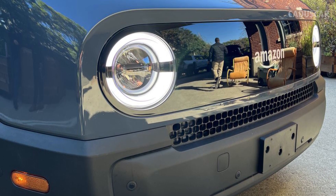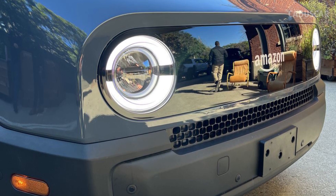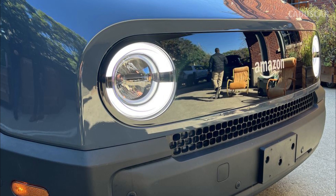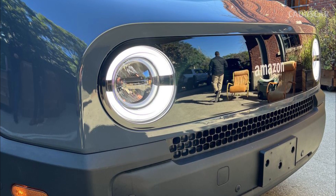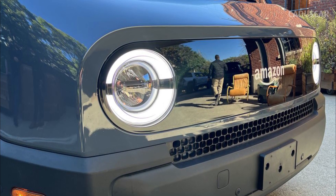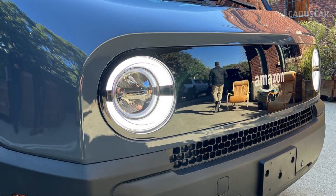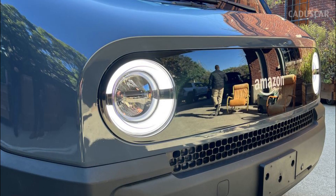Say Cheese. The EDV's cute look is no accident. Rivian's designers wanted it to have a friendly look since it will be a frequent sight in American neighborhoods. Instead of wearing a Rivian logo, Amazon's is emblazoned on its mirror-finished black fascia.